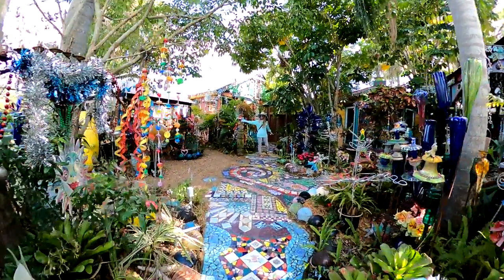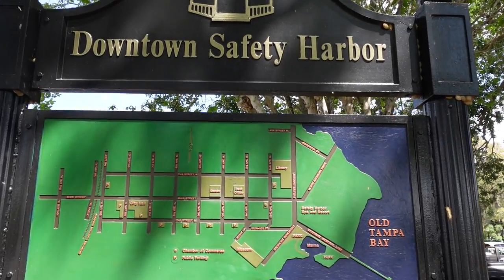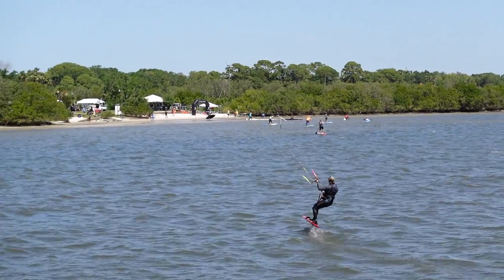Welcome to Safety Harbor. Today we're going to take you on a day trip to this hidden gem on Tampa Bay and show you why you should visit this charming little Florida town.